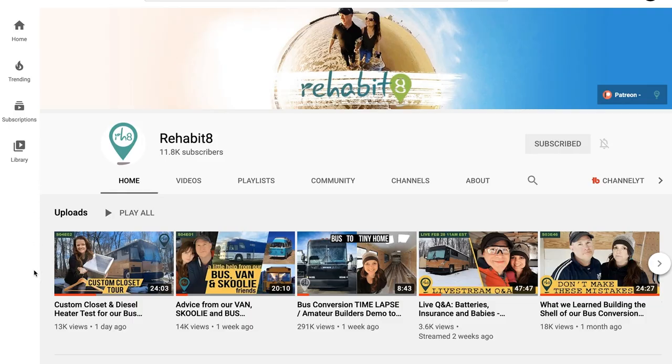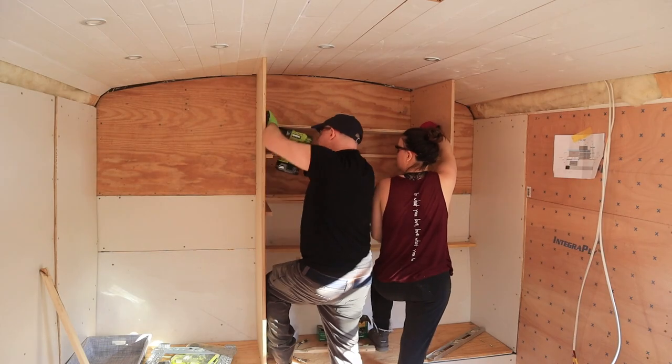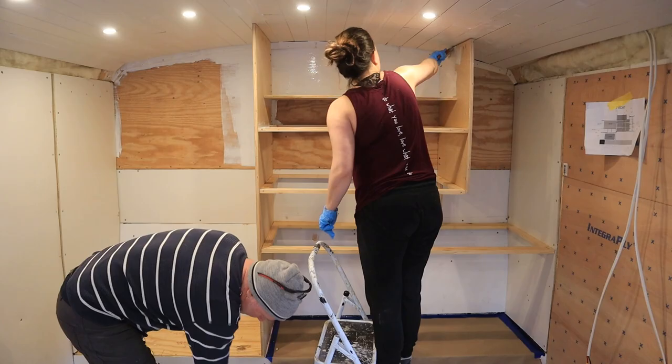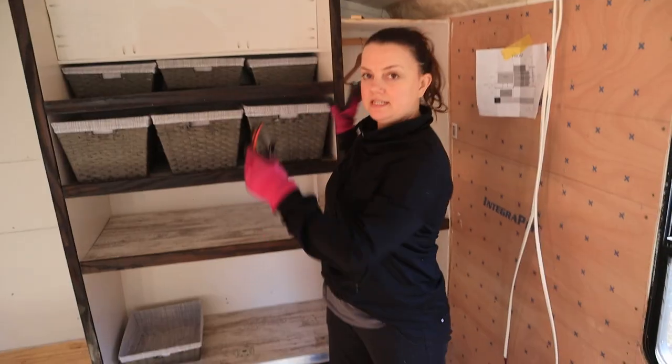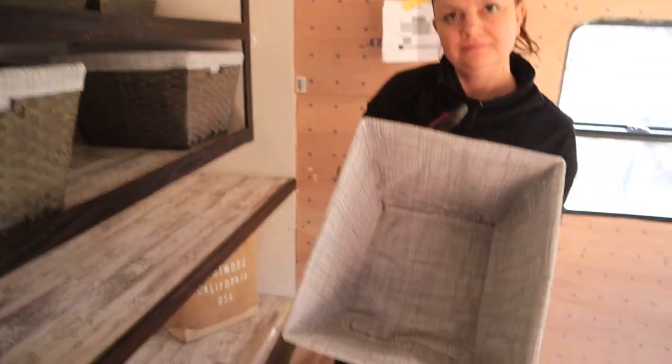If you've been following along, you know my wife and I are in the process of converting our 40-foot bus into a new home. This week, very exciting stuff — we started the interior build, creating a custom closet space and testing out a diesel heater. I'll include a link over to our Rehabitate bus build videos if you want to follow along on the adventure.